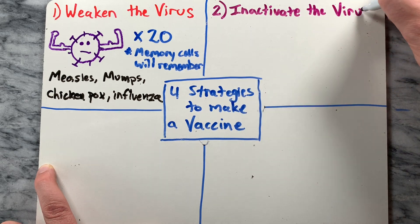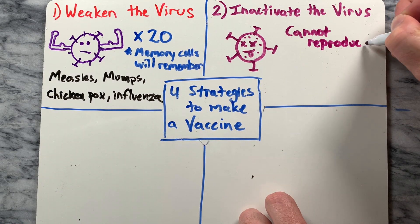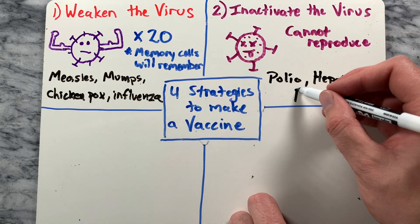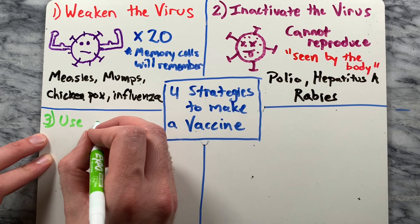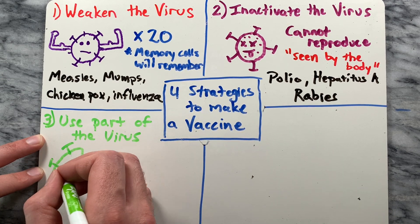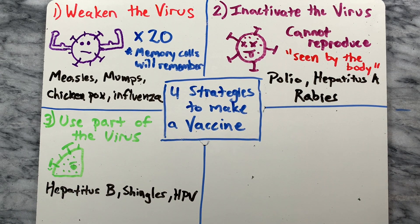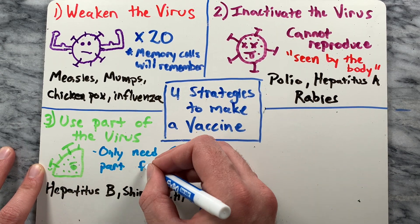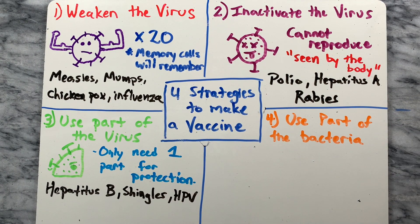Strategy number two: inactivating the virus with a chemical makes it impossible to reproduce or cause disease. Immunity still works because the body still sees it as the disease. The polio, hepatitis A, and rabies vaccines are made this way. Strategy number three is to use part of the virus and remove it to be used in the vaccine. This works when an immune response to one part of the virus is enough for protection. The hepatitis B, shingles, and HPV vaccines are made this way.